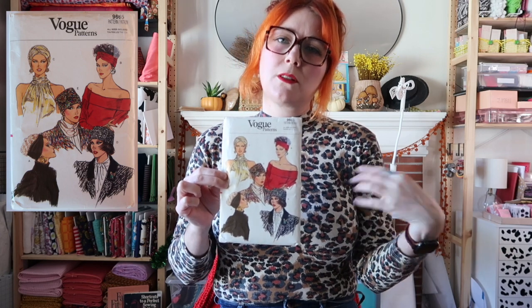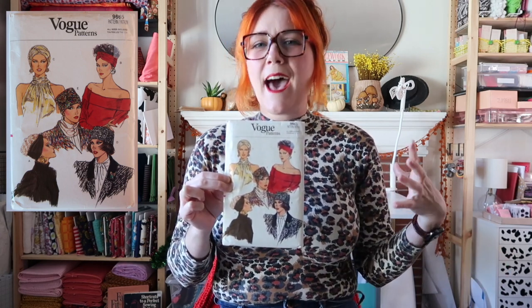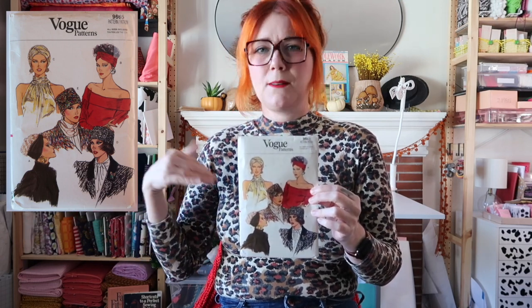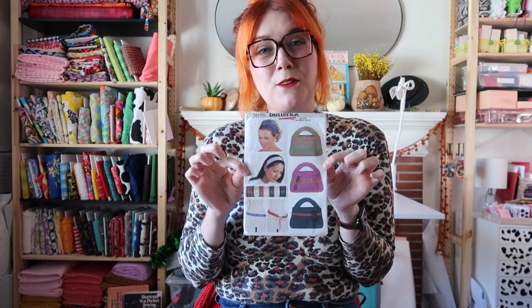Next is Vogue 9665. I know why I bought it — I was looking for accessories and things to use small scraps up for — but as I'm making this video and looking at what I'd actually use, I don't think I want it. I have View A and View C covered by something else and I wouldn't wear View D or E, so this one is also going to go up for sale.